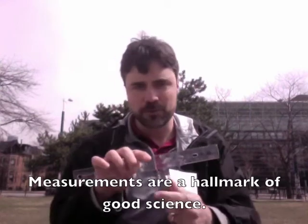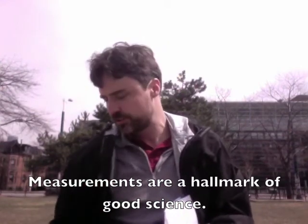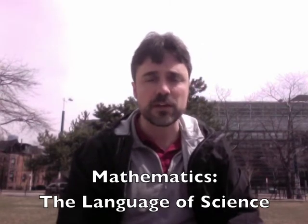I have a ruler for measuring distances, a protractor for measuring angles, a stopwatch for measuring time intervals, and even a thermometer for measuring temperatures. So if I have these kinds of things in my backpack, that means I might be a scientist. Another part of science is math. I also have a calculator in my backpack, and we use math and equations to provide expressions of relationships between different things.